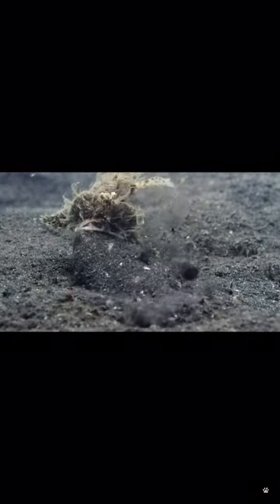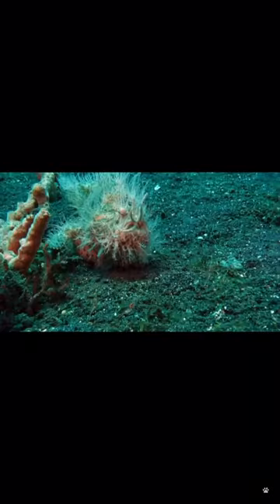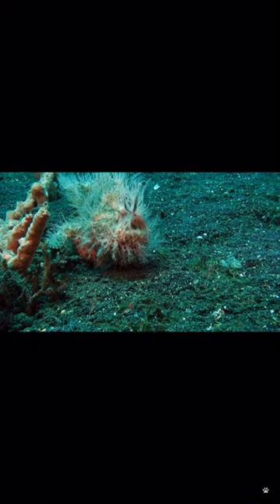Some species resemble the colors and textures of sponges. Like many other marine creatures, several frogfish species can make their lure glow to attract prey, especially in dark conditions.